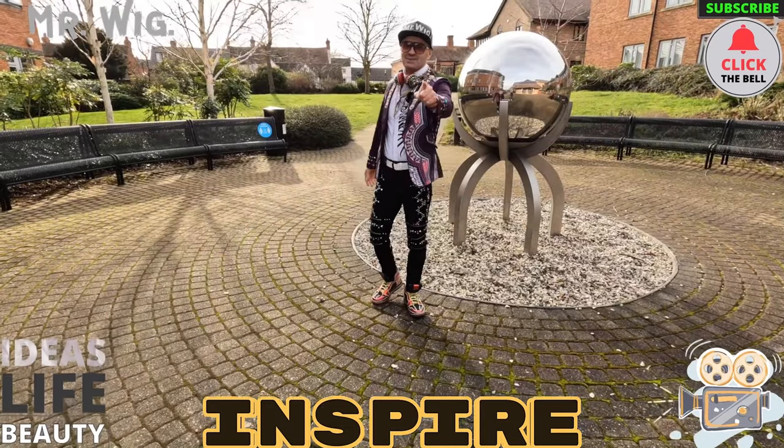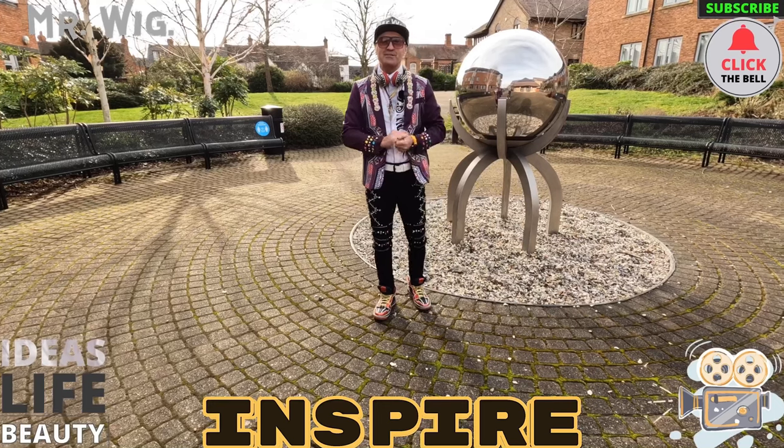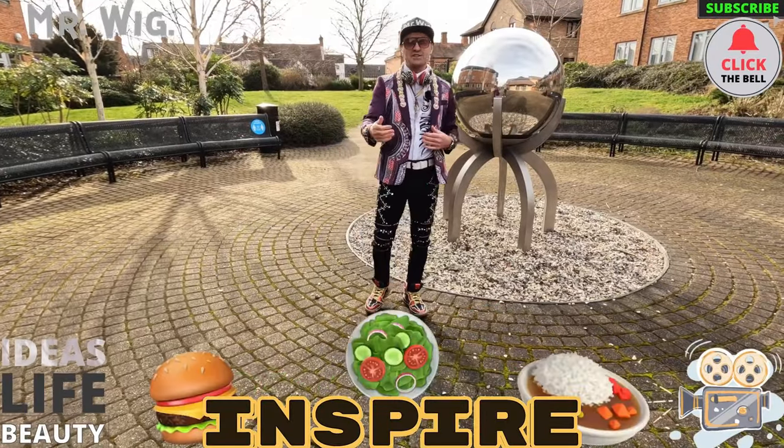Hey, what's up guys? Welcome to Mr. Weak channel. As you know, I do like to make videos about cars, motorcycles, caravans, my own life, challenges, and food reviews.